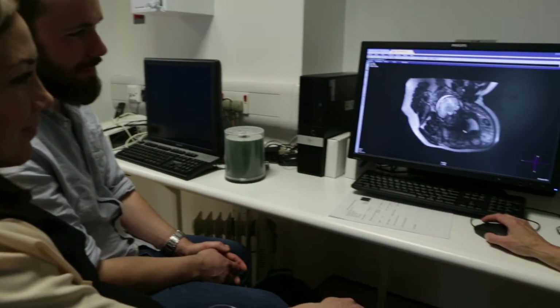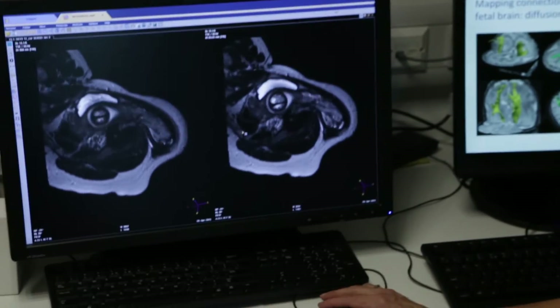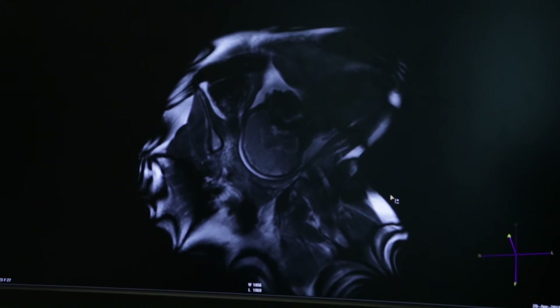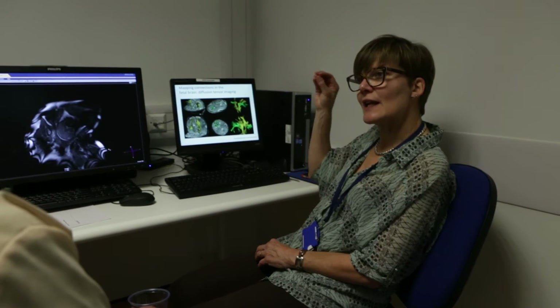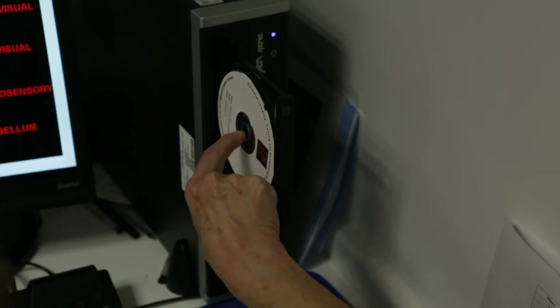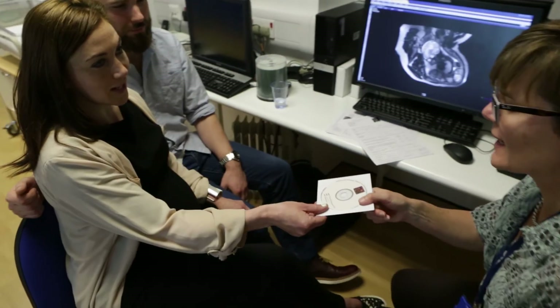These are the most detailed images you can get of the brain. With these, not only can we gain clinical information about how your baby's brain is developing, but also we can start further studies that map out a far broader understanding of early human brain development. This research will lead us to developing much better ways of diagnosing and treating babies whose brains are not growing as expected. Finally, we'll download the images onto a CD so you can take them home with you to keep.